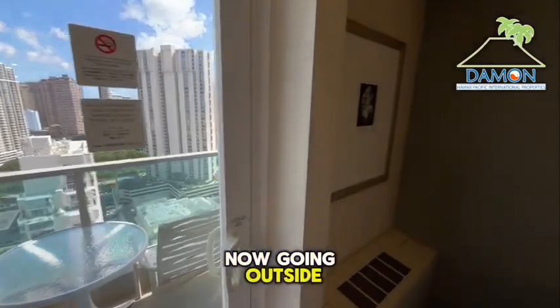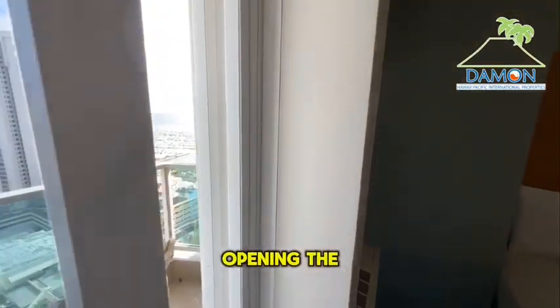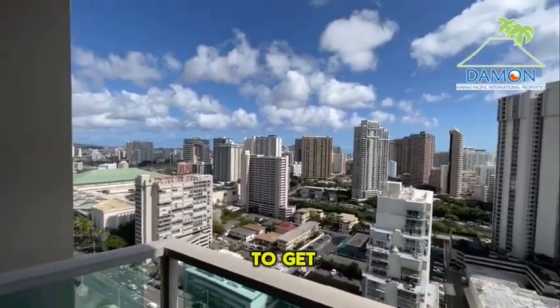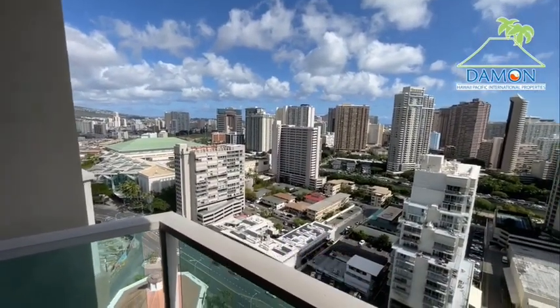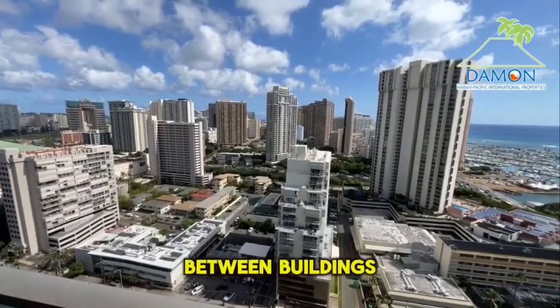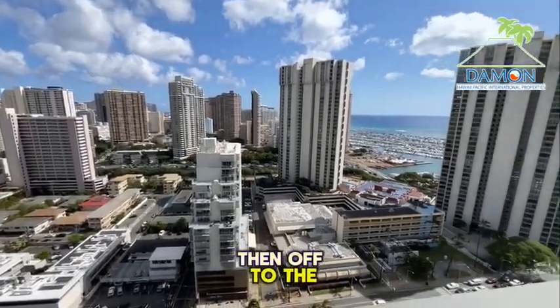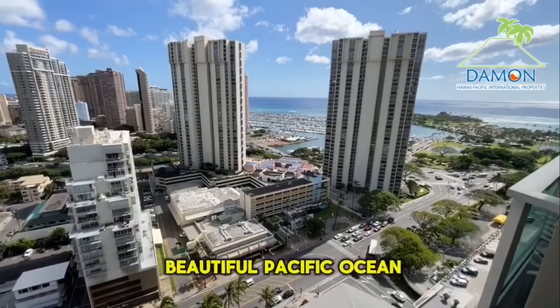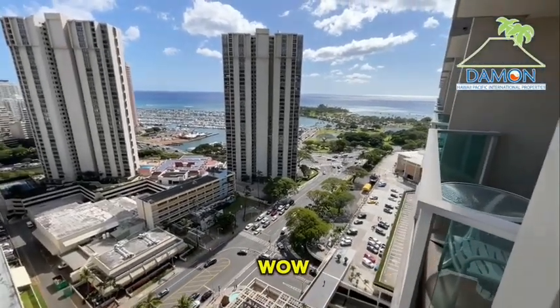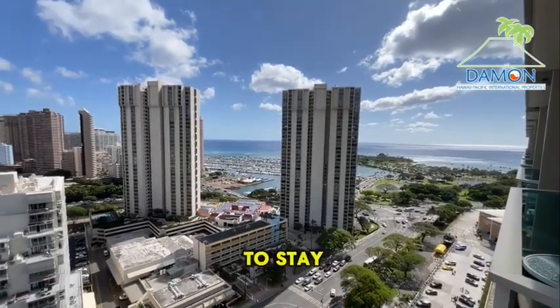Now going outside, opening the sliding glass door. Off to the left you get kind of a mountain view, and a little peekaboo view of dining between buildings. And off to the right, we have the beautiful Pacific Ocean. What a fantastic view! Wouldn't you just love to stay here.